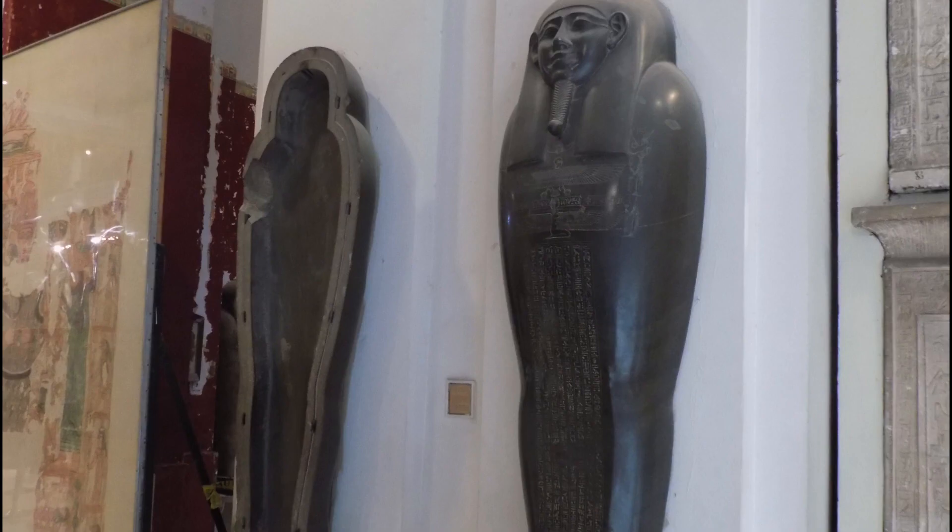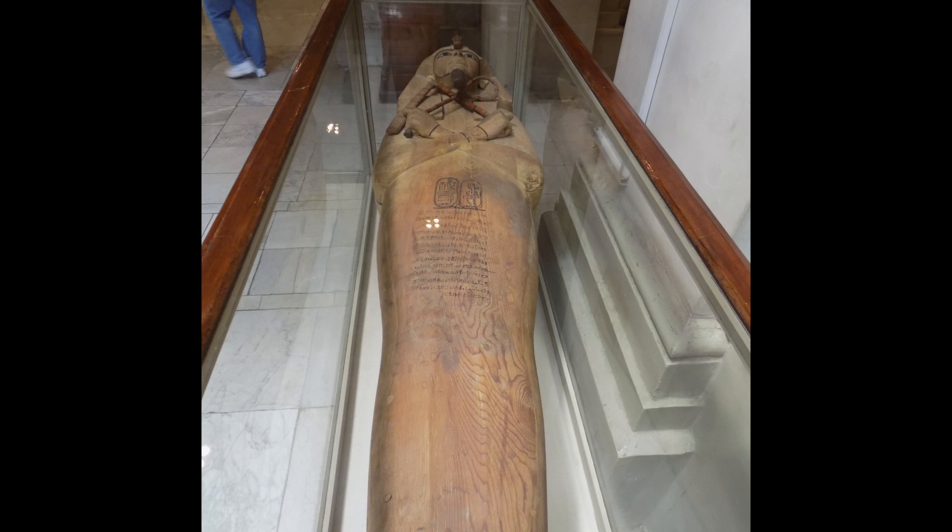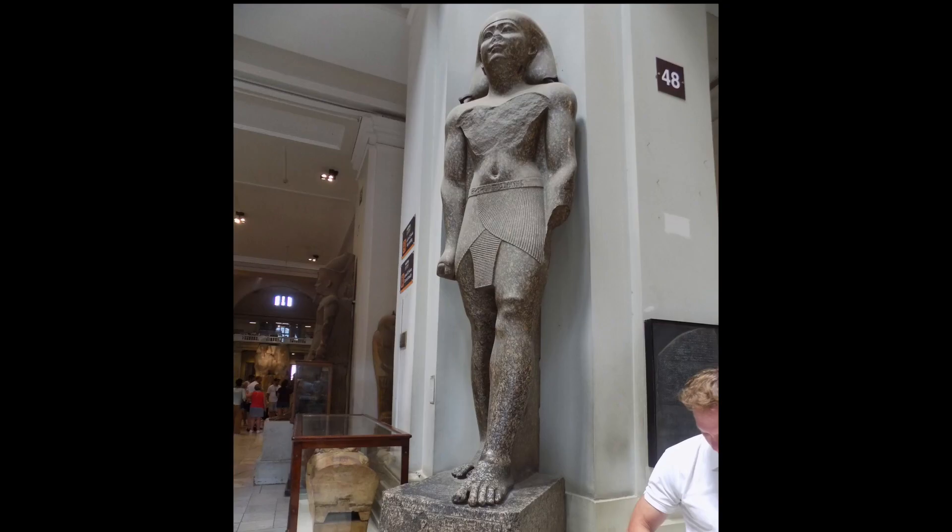Black granite coffin, intricately carved, highly polished. Wooden coffin — would have been nice if I had taken a closer picture of the ornate face. Single piece granite statue, again very detailed carving and highly polished.